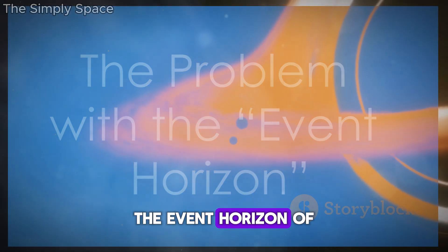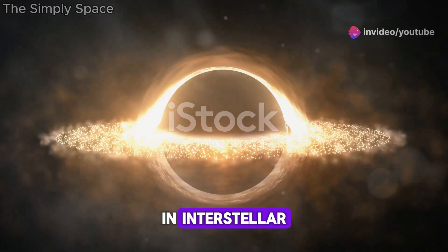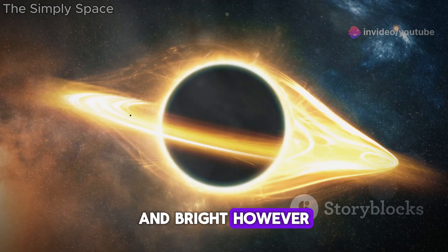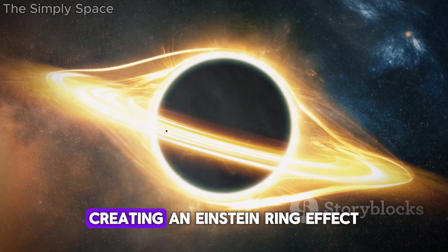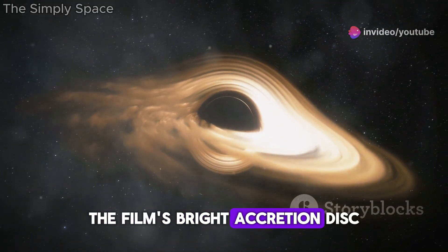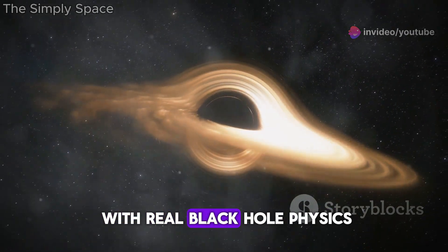The event horizon of a black hole is the boundary beyond which nothing can escape. In Interstellar, the event horizon appears surprisingly stable and bright. However, real black holes are expected to have a much darker event horizon, with light bending around it, creating an Einstein ring effect. The film's bright accretion disk and the surrounding light might not align perfectly with real black hole physics.